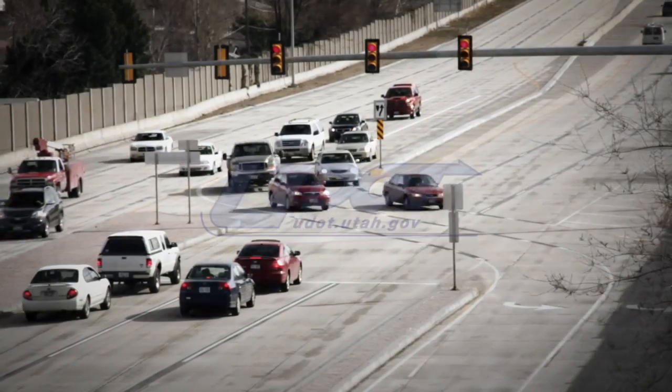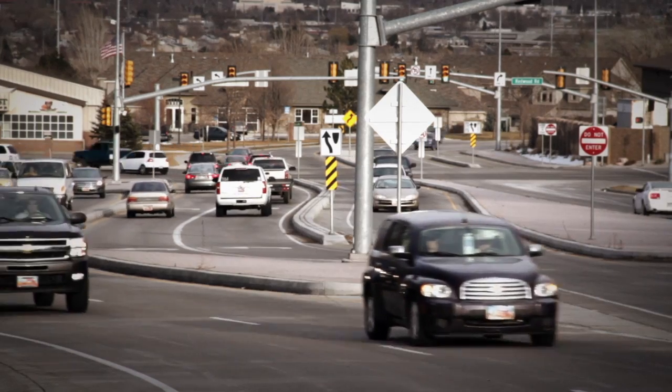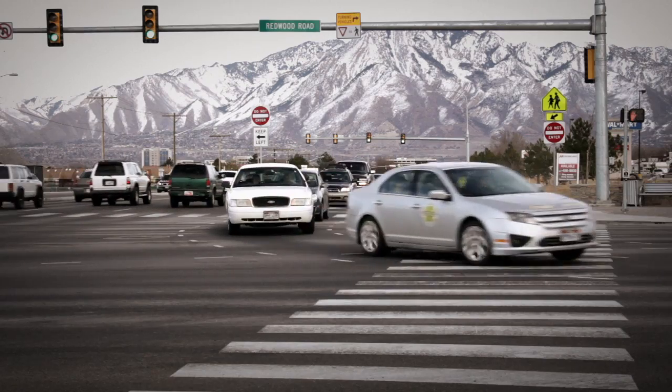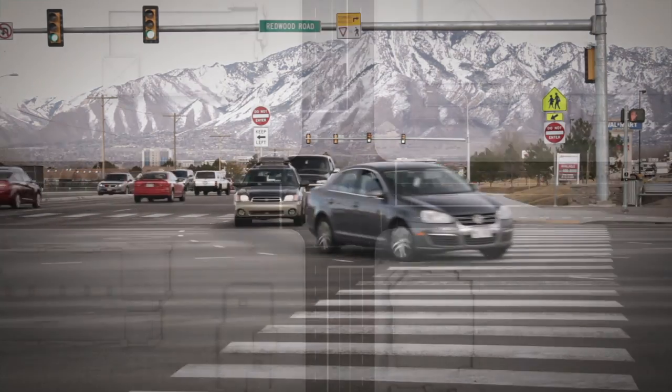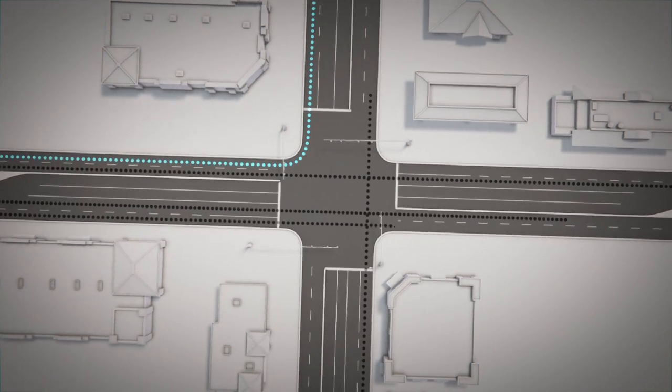At UDOT, a major goal is to optimize mobility, and in Utah, the continuous flow intersection or CFI has been used to optimize east-west movement. It all boils down to traffic signals, a crucial safety feature of a busy intersection.